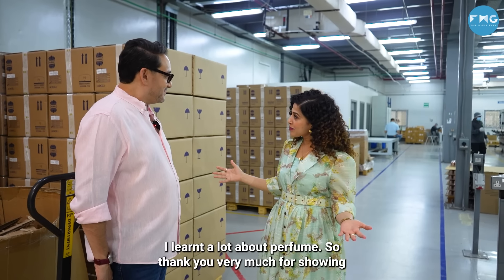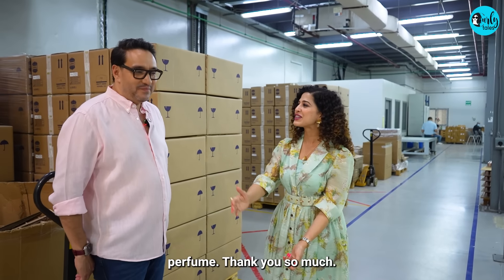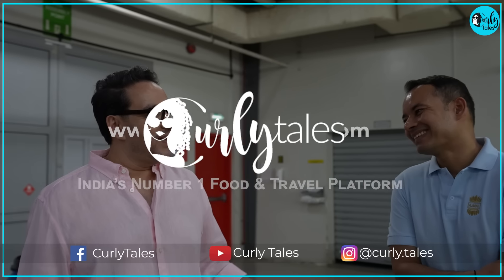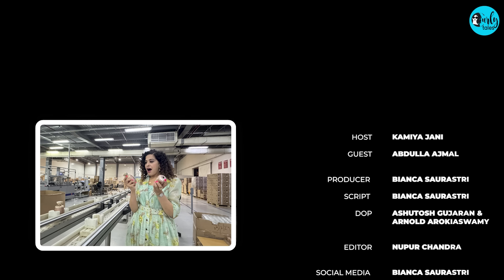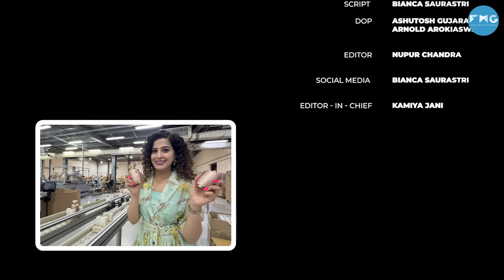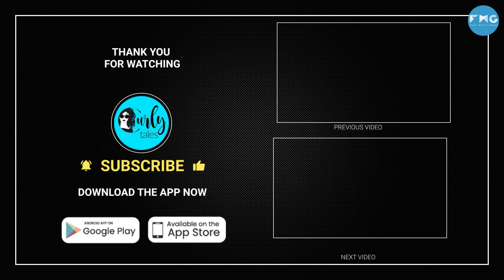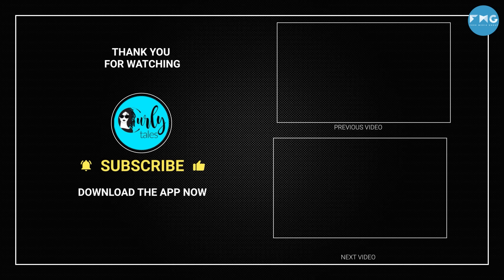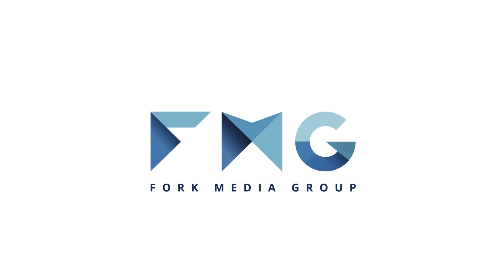This has been very insightful, Abdullah. I have learnt a lot about perfumes. Thank you very much for showing us around and decoding what goes behind making a perfume. Thank you so much. My pleasure.